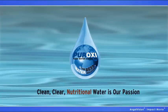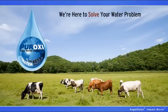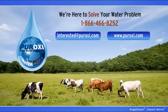Peroxy — clean, clear, nutritional water is our passion. We're not out to sell you expensive equipment or products. We care about your future, and we're here to solve your water problem. And it all starts with an independent water report. Contact us today to get started.